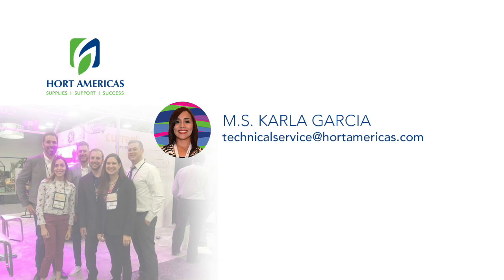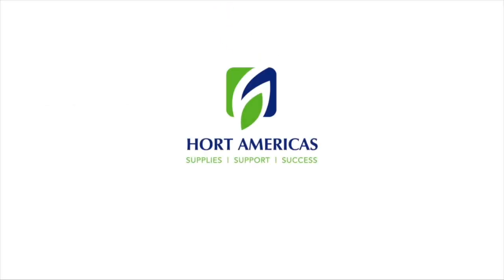This is Carla Garcia, Hort Americas Technical Service. I hope you enjoyed this video. See you on the next one. Thank you.